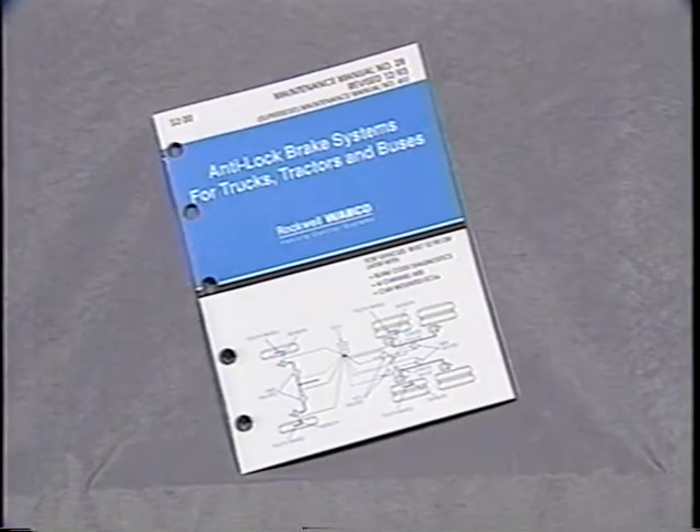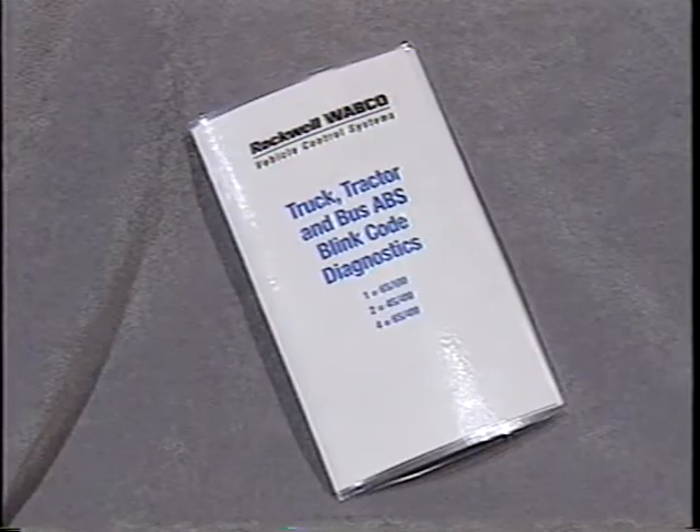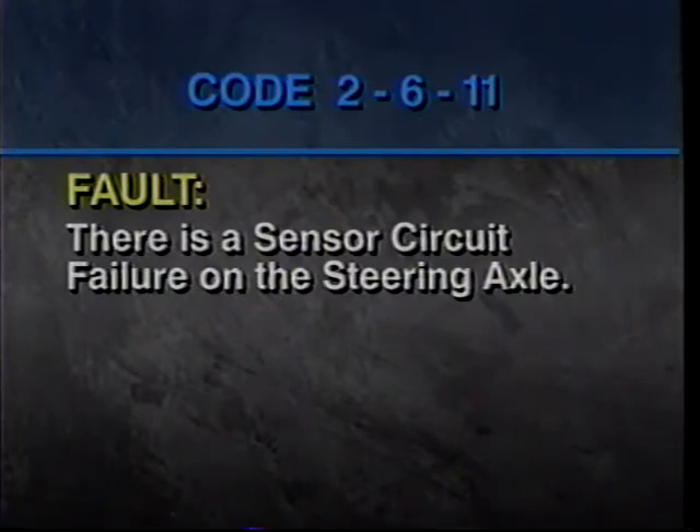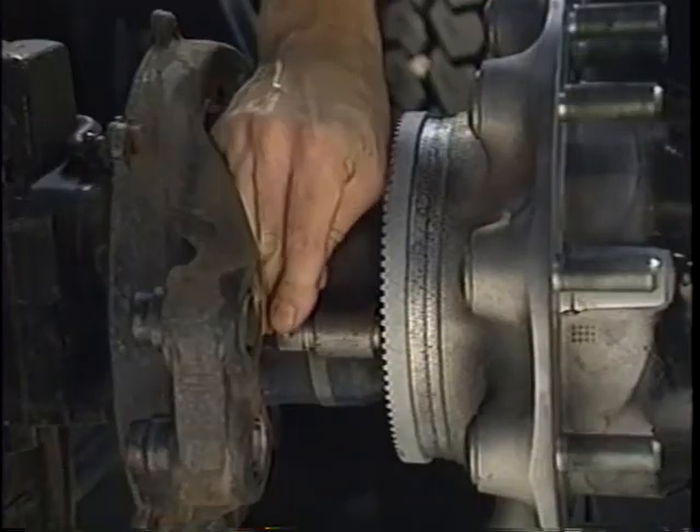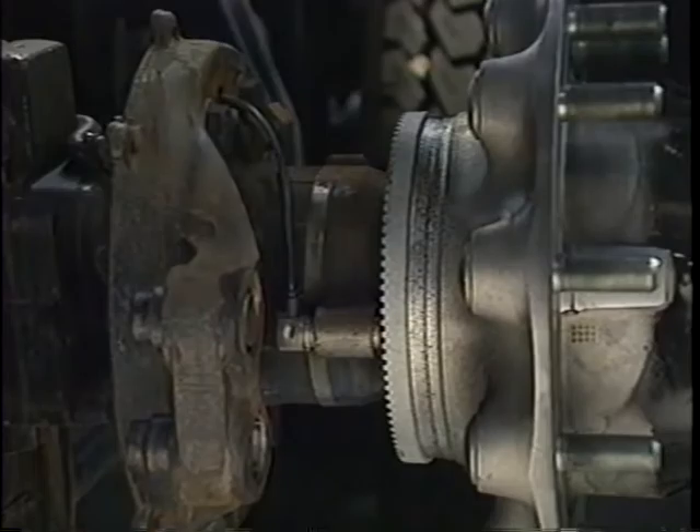To interpret the code, refer to maintenance manual number 28, anti-lock brake systems for trucks, tractors and buses — the blink codes are listed in section three. The codes are also contained in pocket guide TP 94157. For our example, code 2-6-11 indicates a sensor circuit failure on the steering axle. Corrective action: check the sensor, the sensor cable, and cable connections. The code will repeat until the correction is made or until the ignition is turned off.